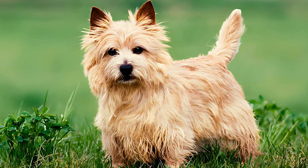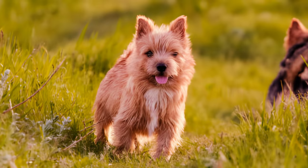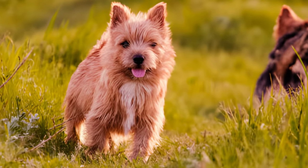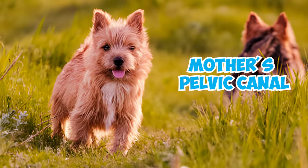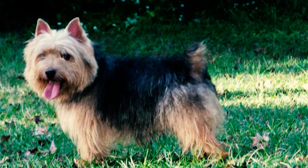Number 21: Norwich Terriers have relatively large heads for their body size, which can create difficulties during natural birth. The puppy's head may get stuck in the mother's pelvic canal, requiring a C-section to ensure the safety of both mother and pups.